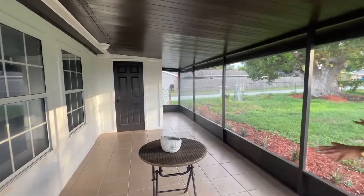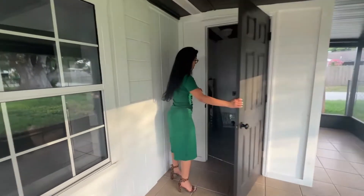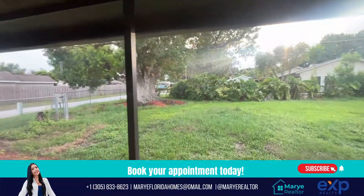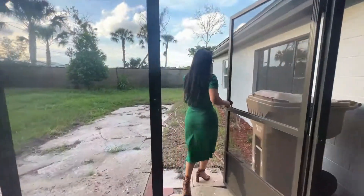You have plenty of space here. There's a little storage closet over there — let's go take a look. It's in really good condition with good space. The backyard also has plenty of space.